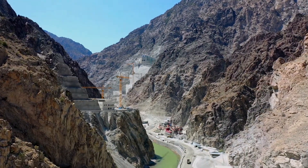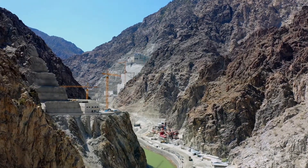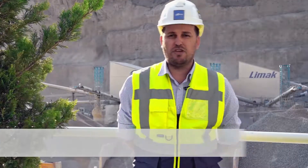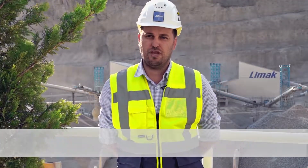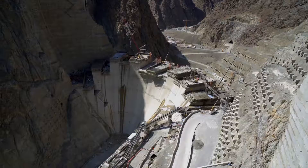Yusufeli Dam and HEP construction started on the 21st of December 2012, and now 65% of the project is completed. With the 275-meter dam wall, it will be the highest dam in Turkey and the third highest in the world in the thin arch dam category. The dam has a body volume of 4 million cubic meters.